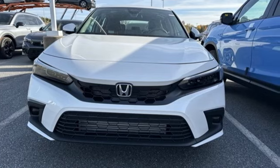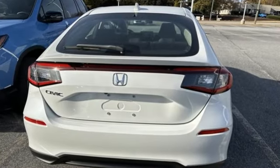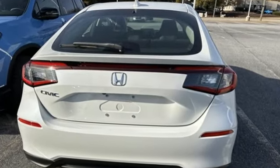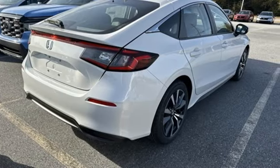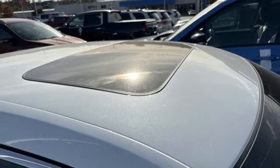Streaming audio, doors and push button start proximity key, front heated leather bucket seats, steering assist cruise control, wireless phone connectivity, dual zone climate control.